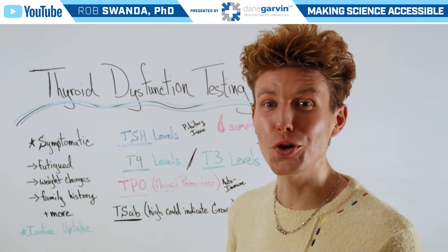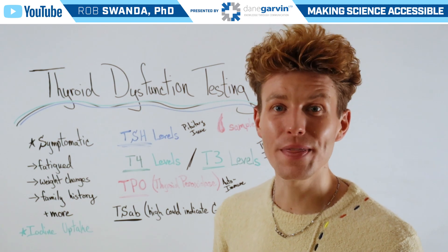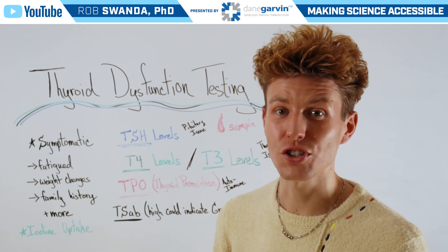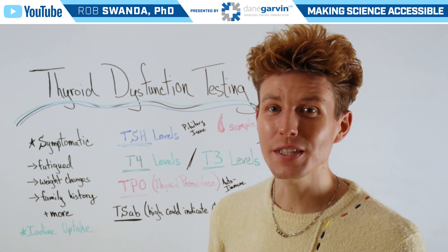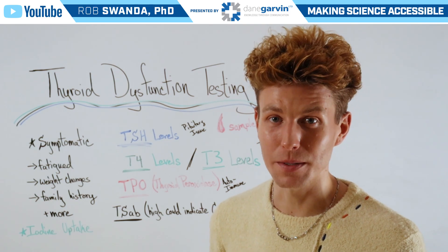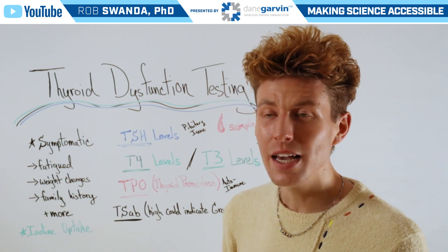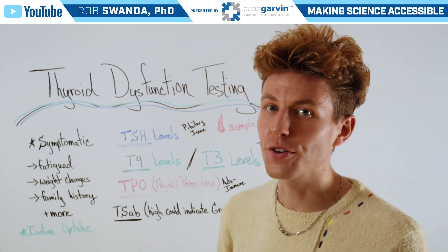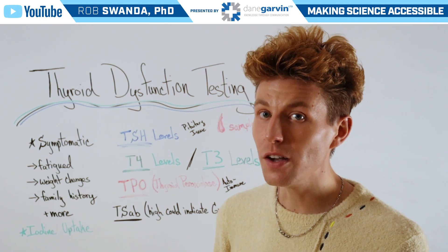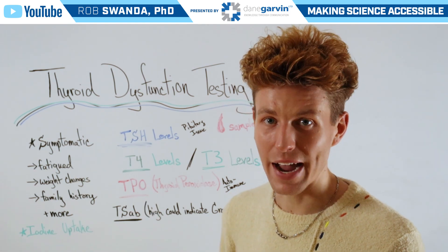Since thyroid hormones are so critical for many tissues within our bodies, it's important that we have tests available to determine if one's thyroid is functioning properly or not. The first thing a healthcare provider may do is look for different symptoms of thyroid dysfunction. This could be related to increased fatigue as well as some weight changes that are not related to changes in one's activity. They may also look for family history of thyroid dysfunction and many other factors.